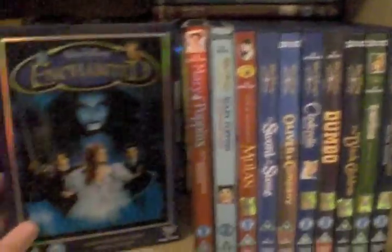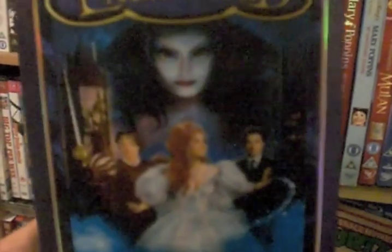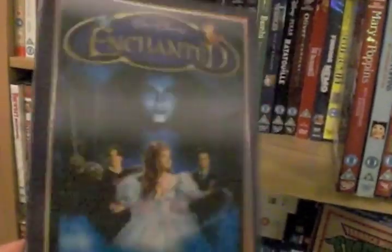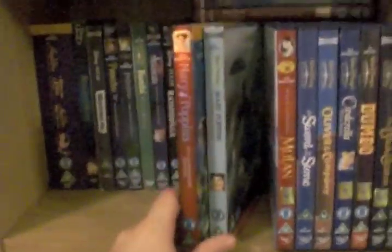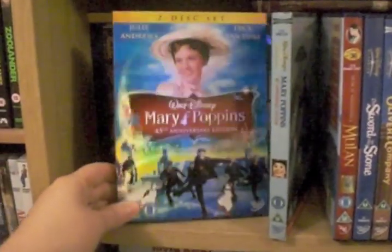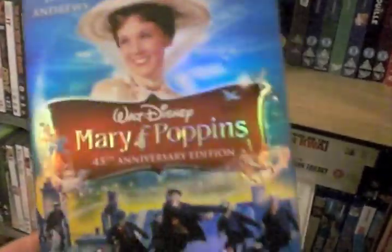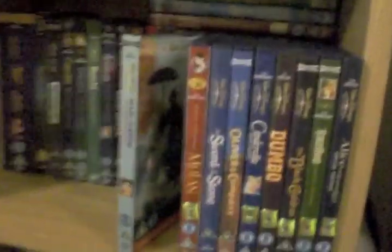And then over here we've got Enchanted — what a great film, I loved this when it came out. This is actually a Woolworths exclusive, which is pretty cool because Woolworths shut down in the UK. It's got the lenticular front where it goes from cartoon to film — love that. Two editions of Mary Poppins: the 45th Anniversary, with an awesome slip case that I love. Guess I'm going to be doing some Disney rearranging tonight.